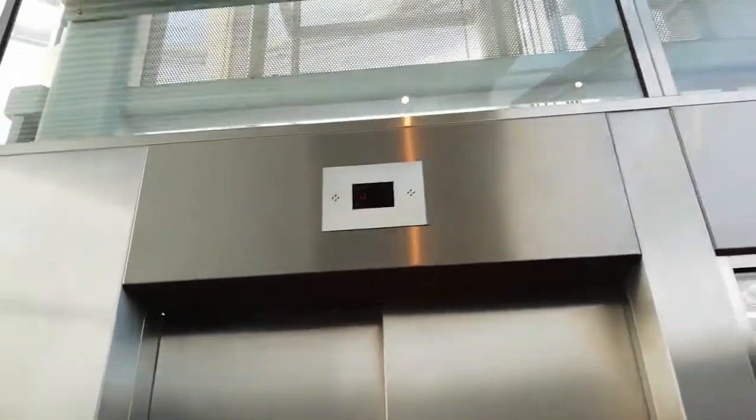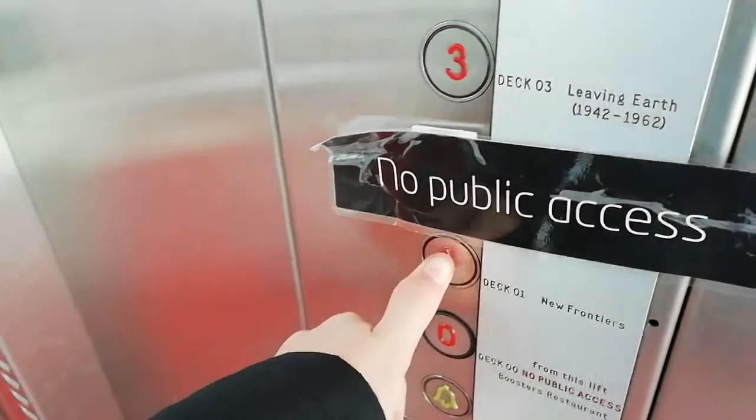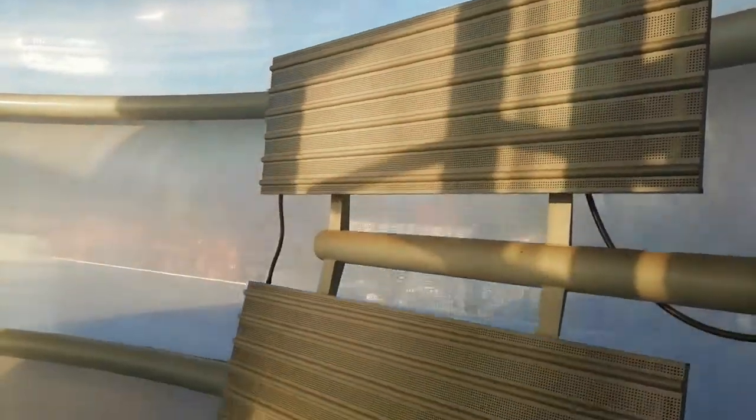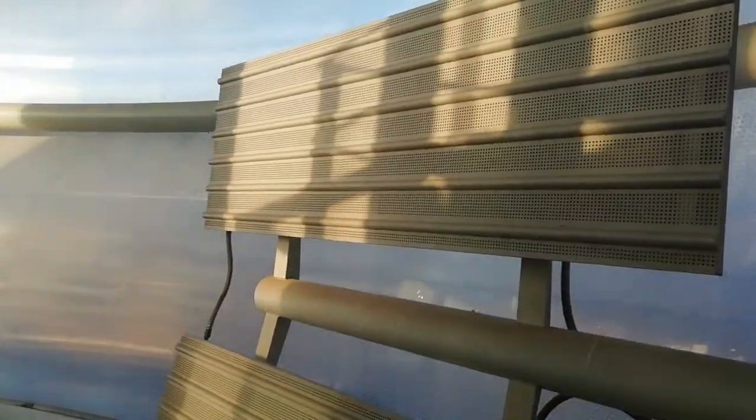Oh, we missed it! Let's go down to one. Here at one, let's go to the Cygale there.